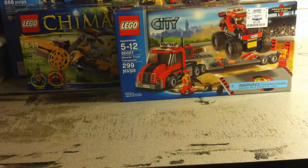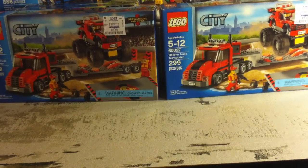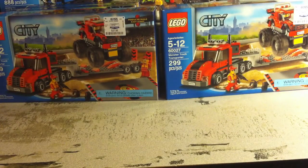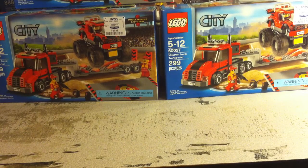Finally at Ross I picked up three of the City set, the Monster Truck Transporter — 60027. Again I like a lot of the parts in that one. I'll probably part out two of them and keep one for my city. And that's what I got from Ross.